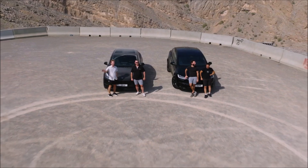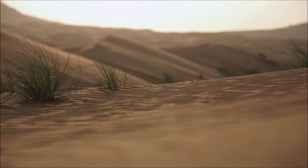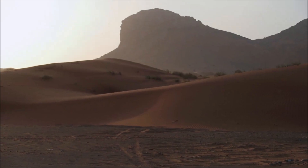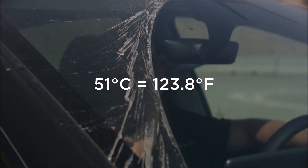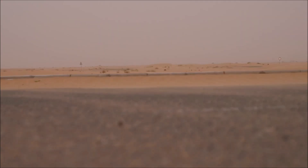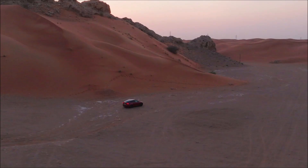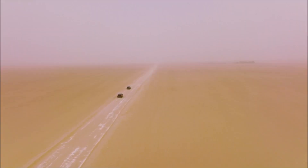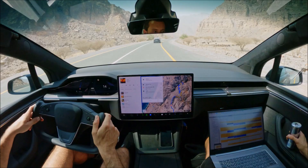They collaborate with the field quality engineering team from Giga Berlin to test the Model Y, as well as the US Model X Plaid. They're currently in Jebel Jais, the highest place in the UAE, testing the vehicle's ability to cool the battery and drive units and keep passengers cool in extreme heat.